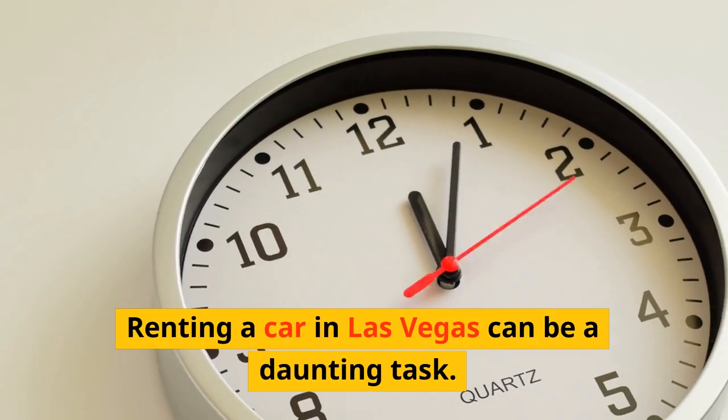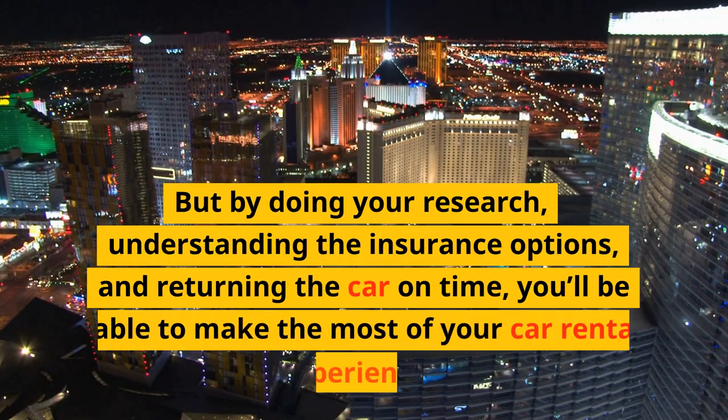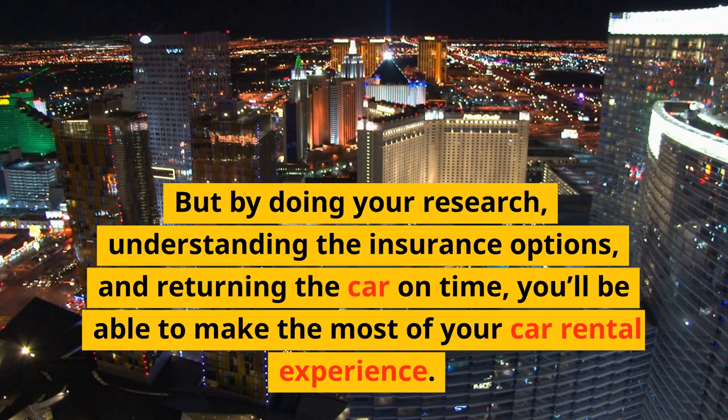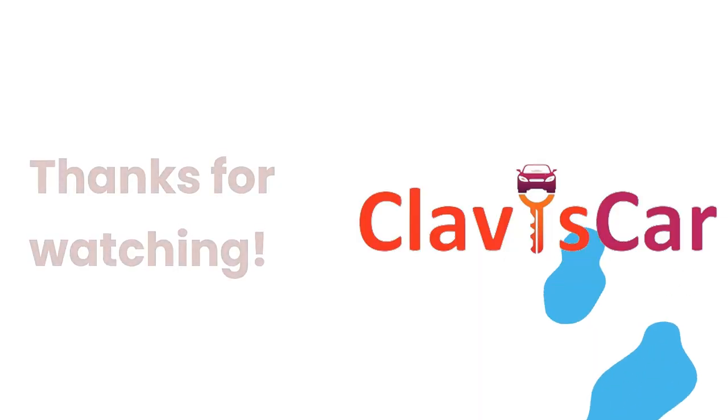Renting a car in Las Vegas can be a daunting task. But by doing your research, understanding the insurance options, and returning the car on time, you'll be able to make the most of your car rental experience. Good luck, and have a great trip. Thanks for watching.